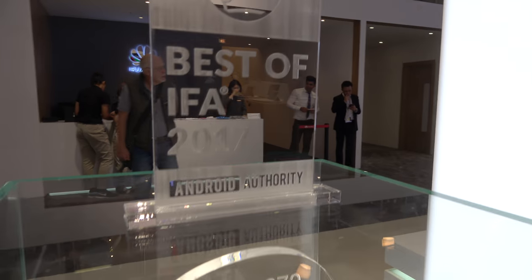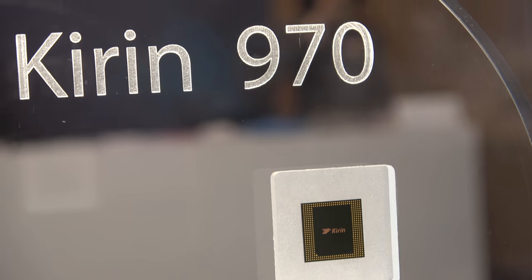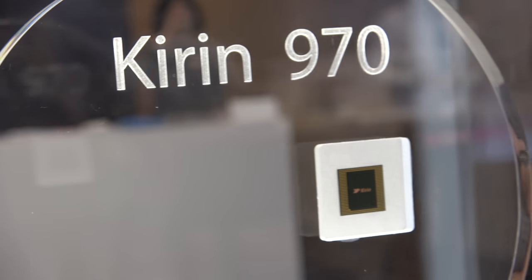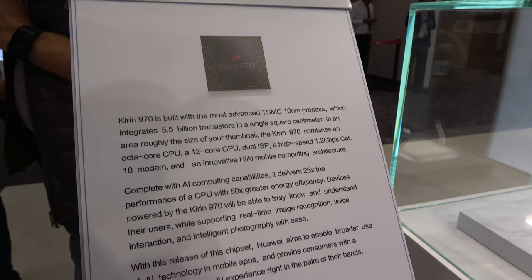Some authority thinks it's the best in its category, but it's just a chip so far. The device, the Mate 10, is coming out — let's see how much it's going to be sold for. Hopefully $299 or something like that.